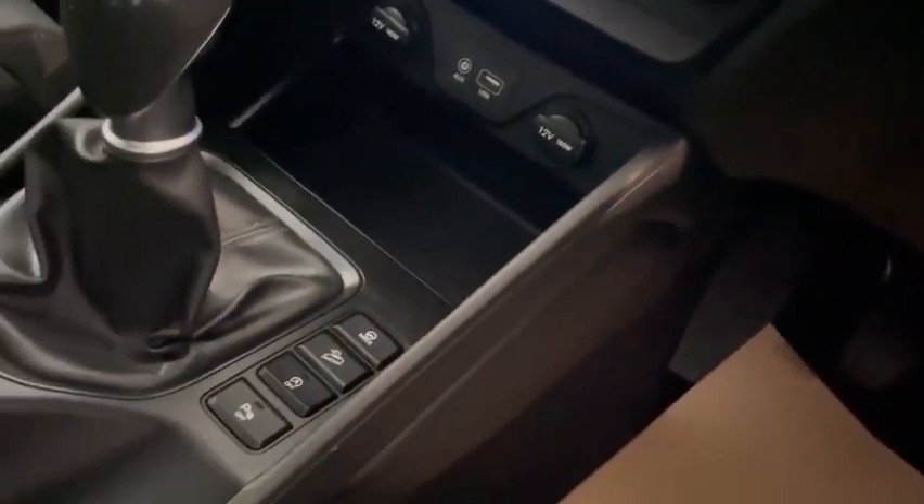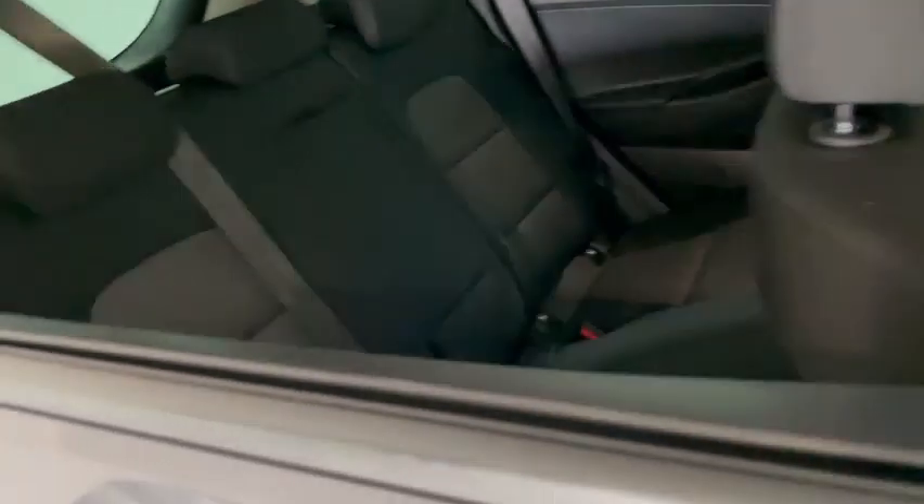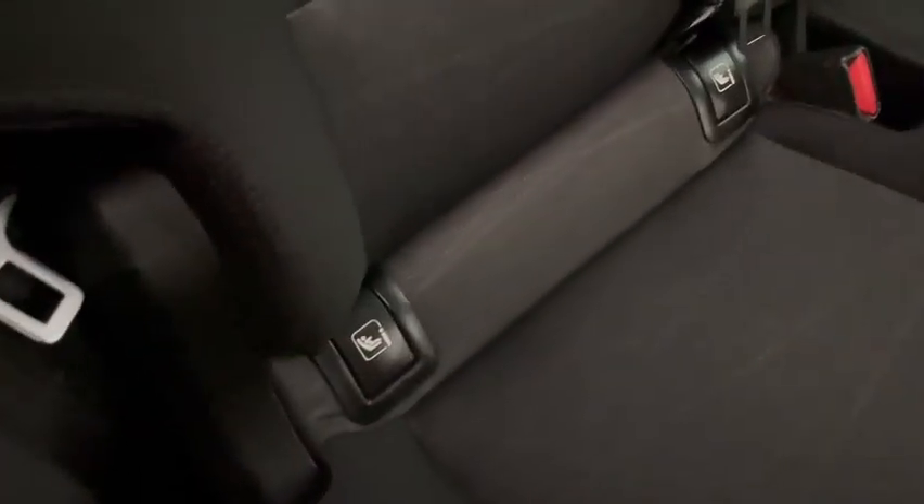Coming down into the centre console you'll see we do have hill start assist. It is a full cloth interior and it's in really good condition. If we move into the rear of the car we have the fold down seats, fold down armrest in the middle, and you also get ISOFIX.